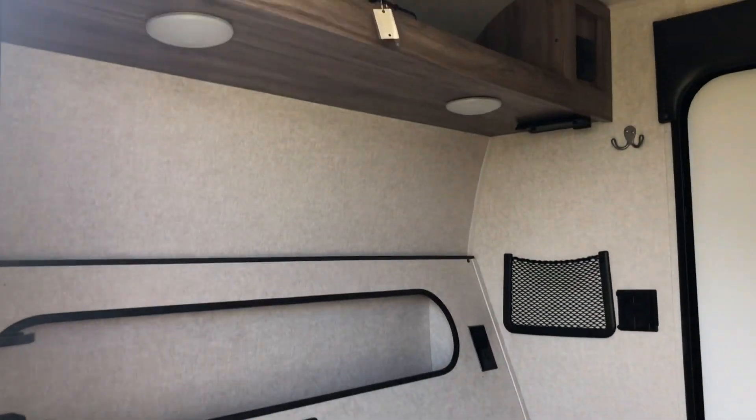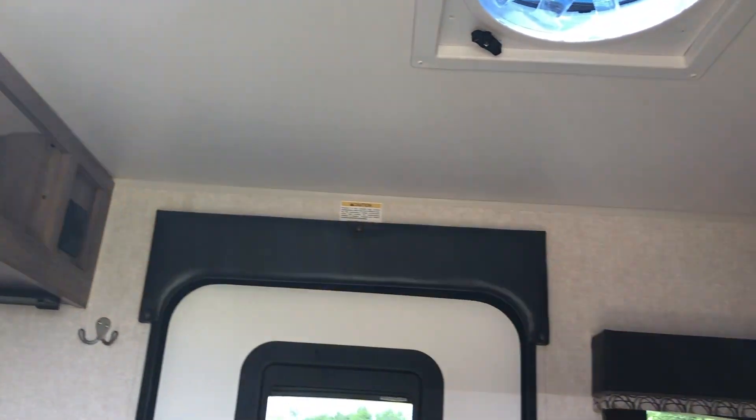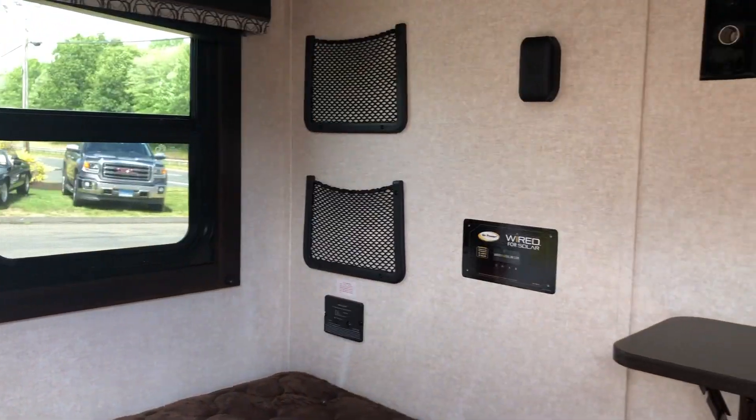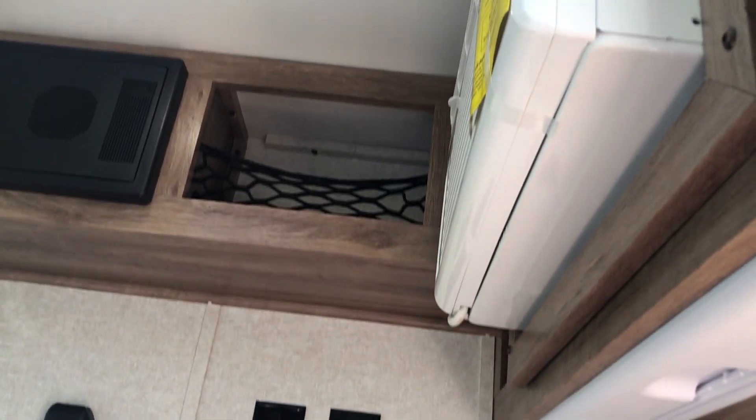Storage above to the left, all your outlets and outlet needs. You have a nice window there as well, letting in some more natural light, with more storage that way too. Right above the table, we have an AC as well, so this will really cool down on those hot summer nights.